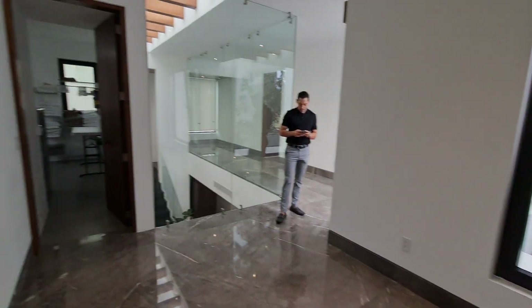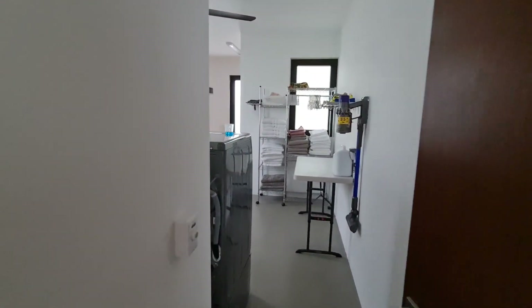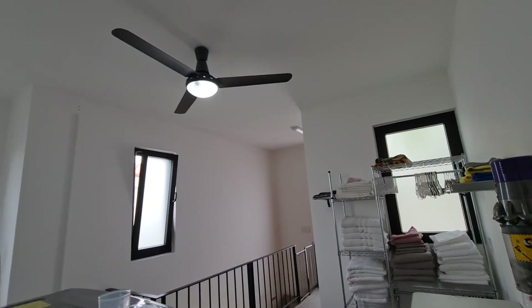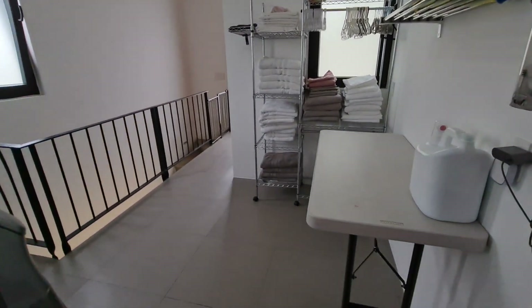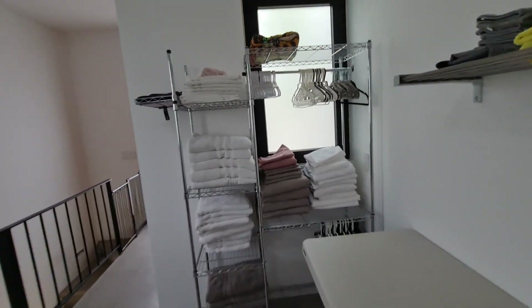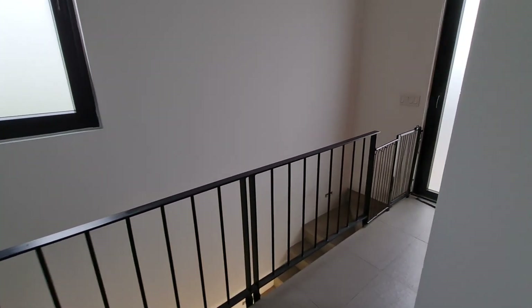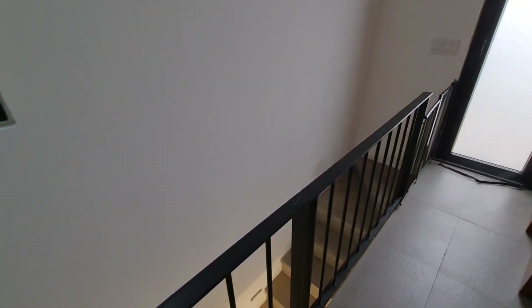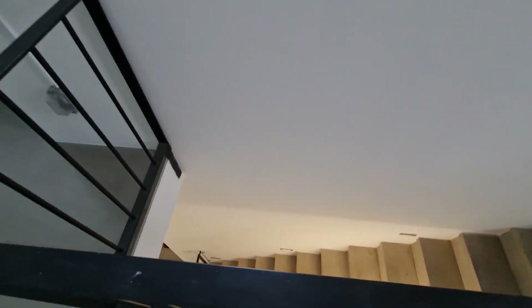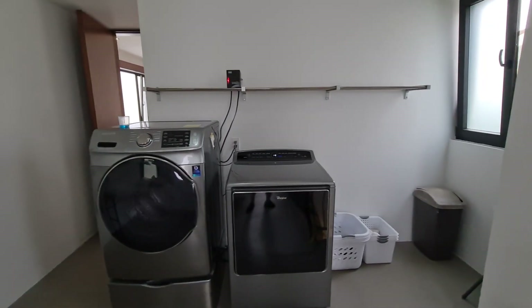Before we go to the master bedroom, I want to show you the laundry room, which would be across the hall from that bedroom. It's got a fan, which is amazing because it gets really hot when you're doing laundry. It's a huge laundry room with a nice area for folding linens. Again, natural light and natural ventilation. These are the stairs from downstairs I was showing you before, in case you have somebody coming in to do work. The laundry itself is here.